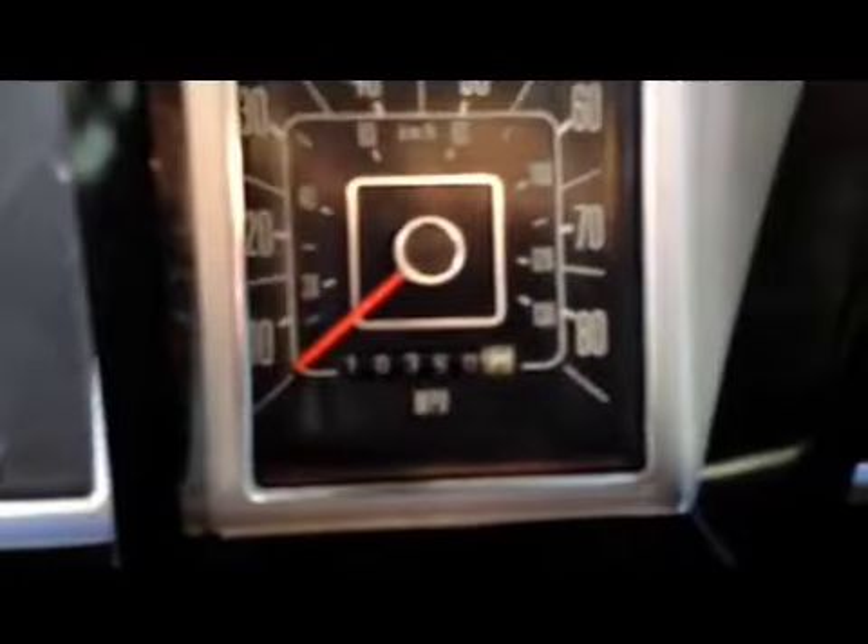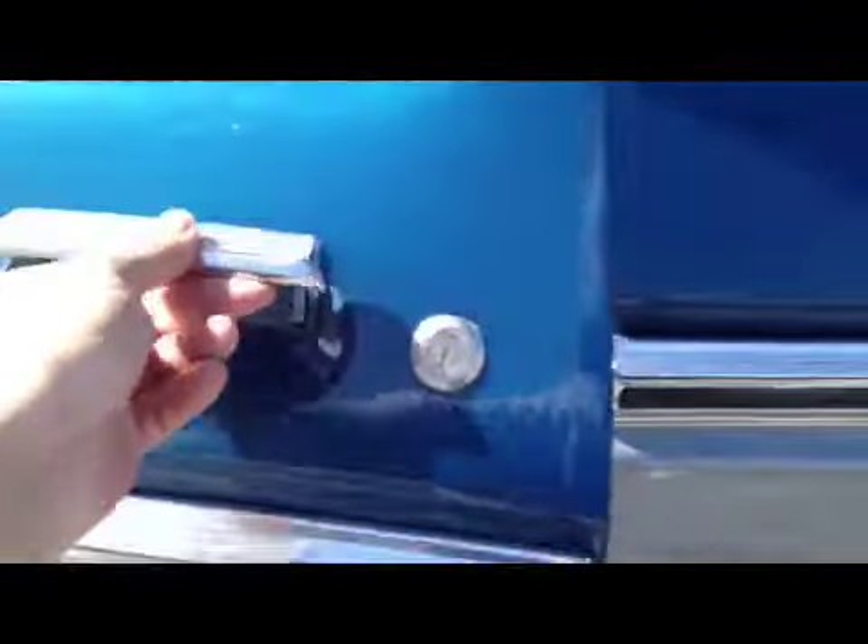The rest of the dash is in great shape. The air conditioning we were told needs to be charged, so right now it's not working. The truck just turned 100,000 miles and those are the original miles. The doors open and shut beautiful.